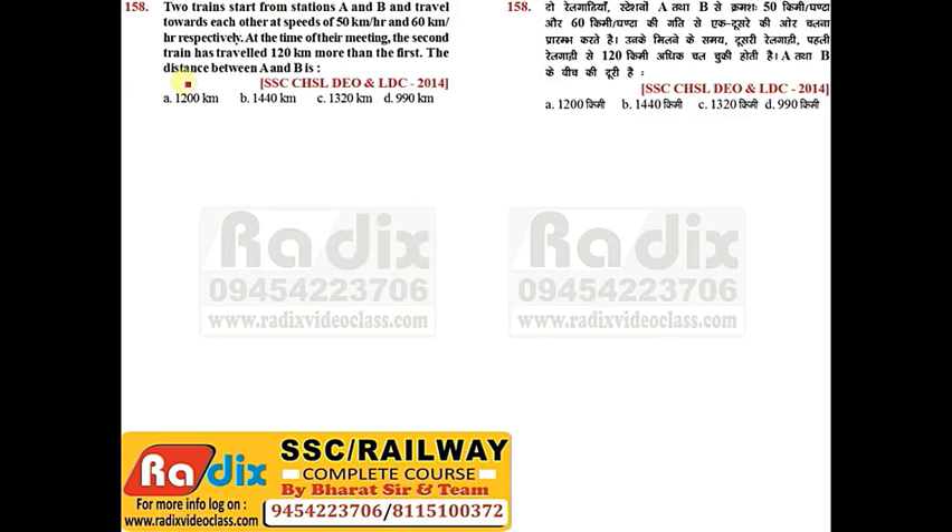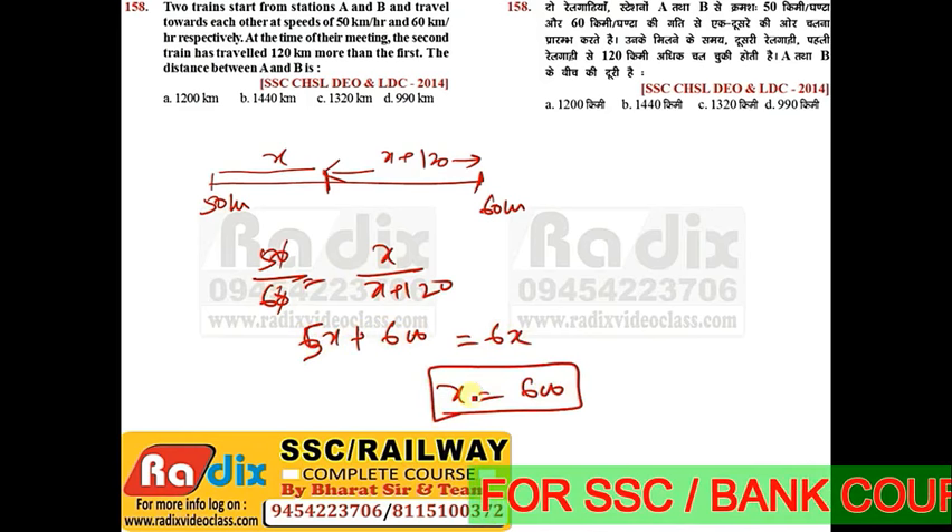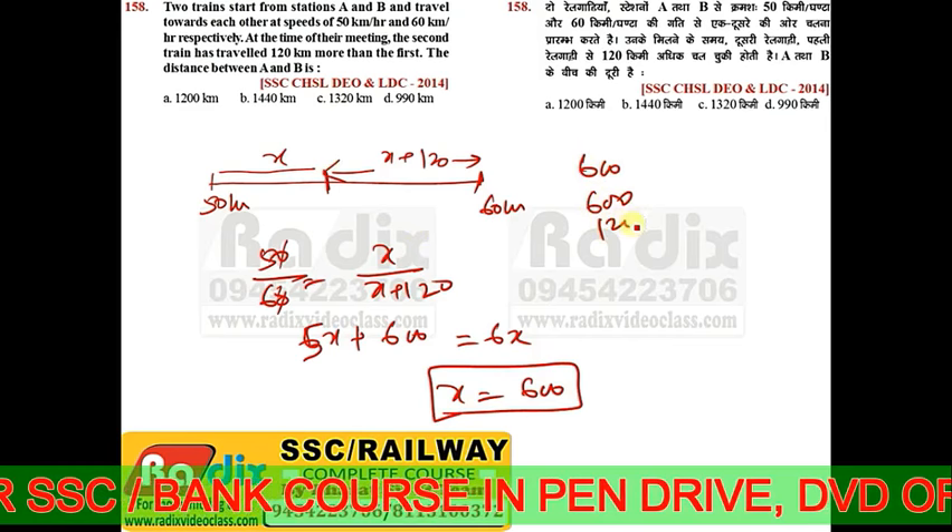Question 158: Two trains start from stations A and B and travel towards each other at 50 kmph and 60 kmph. At the time of meeting, the second train has travelled 120 km more than the first. Let first travel X km, second travels X+120. Ratio of speeds equals ratio of distances: 50/60 = X/(X+120), giving 5X+600 = 6X, so X = 600 km. Total distance = 600 + 720 = 1320 km. Answer is option C.